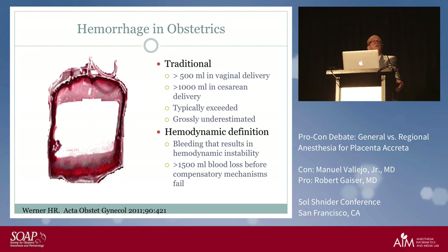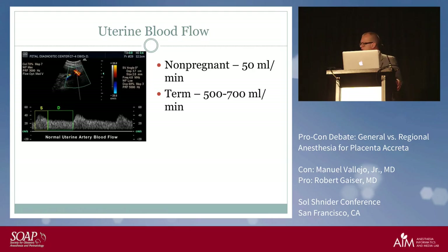Postpartum hemorrhage is such a problem because blood flow in a pregnant uterus at term is 500 to 700 cc's per minute, and the only way to stop the blood loss is to get the uterus to contract. If the uterus cannot contract, the bleeding continues. If you have placenta implanted in that uterus, it will not contract — and hemorrhage at 500 to 700 cc's per minute is the result.